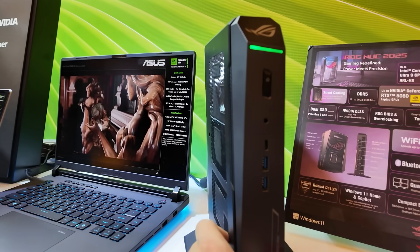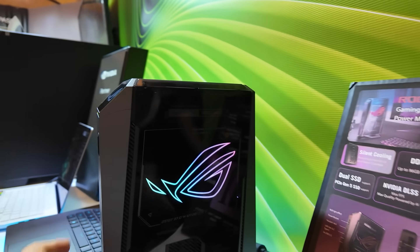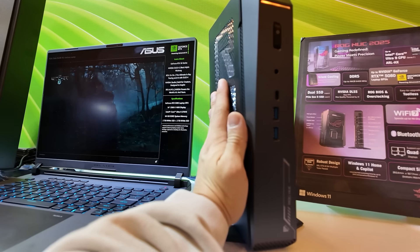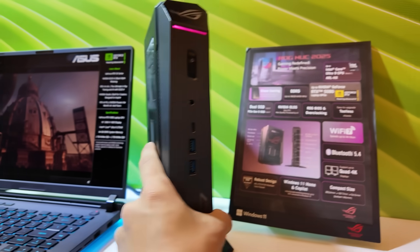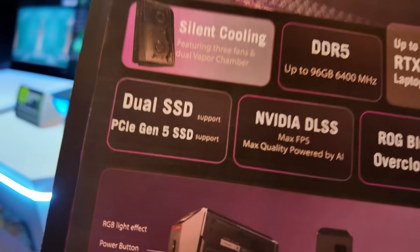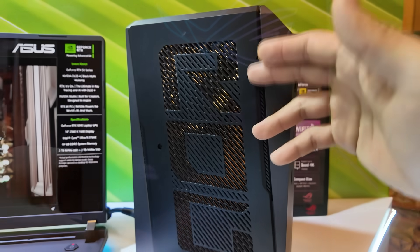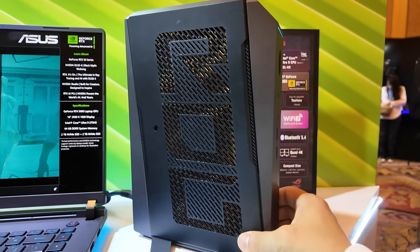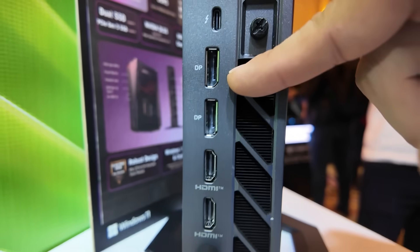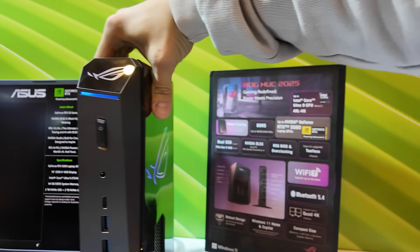I came across this NUC — the ROG NUC 2025 Latest Edition featuring an RTX 5080 laptop GPU and an Intel Core Ultra 9 processor in an extremely slim form factor with beefy hardware inside. It supports DDR5 memory up to 96GB at 6,400MHz in dual channel — two DIMM slots — which is really nice to see, plus dual SSD support with PCIe Gen 5. Lots of ventilation on the sides, including an open grille spelling out ROG with cutouts — pretty and functional. I/O includes USB Type-A ports, Ethernet, Thunderbolt USB-C, two DisplayPort 2.1a, two HDMI ports, plus front-panel USB 3, USB-C, combo audio jack, and a power button. Tons of power in fun size.